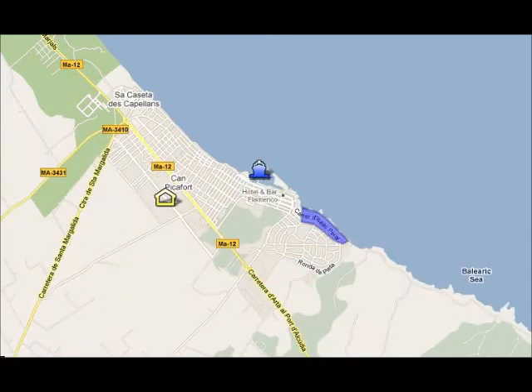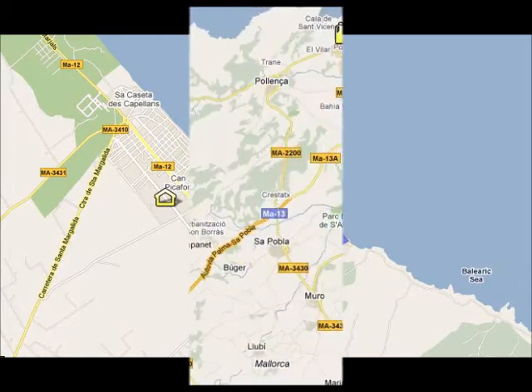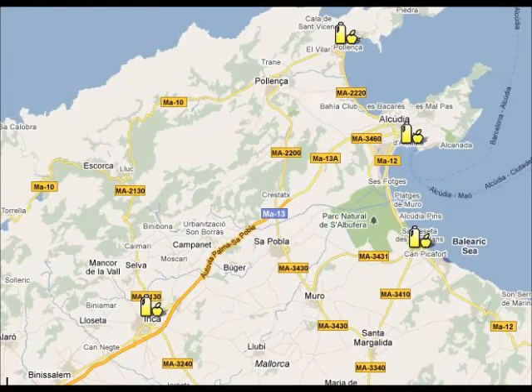In Can Picafort you can visit the marina, the market, or you can go for a short walk on the seafront. If you want to do some shopping you can visit one of the local markets in the area: Port Alcudia markets on Tuesdays and Sundays, Can Picafort markets on Saturdays, Port of Pollença on Wednesdays, and the biggest market is Sineu Market on Thursdays.